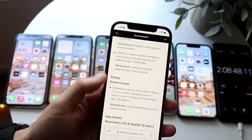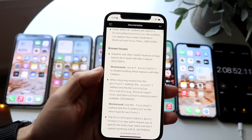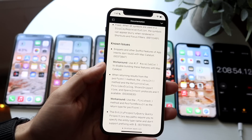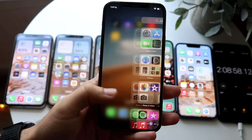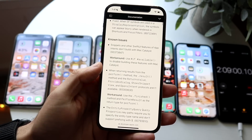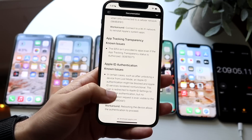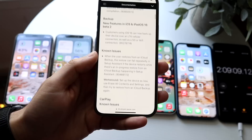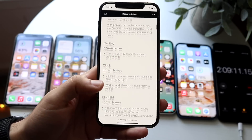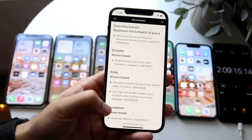We don't have the time to go through each individual one, but there were issues with AirPlay, accessibility, CarPlay, SharePlay, and a really weird issue where the App Library wouldn't show up after reboot — that is now fixed. There were a ton of App Store issues, app tracking transparency issues, and Apple ID issues. This update screams to me that Apple is proactively trying to fix these specific issues as they come.